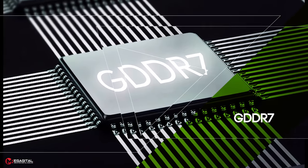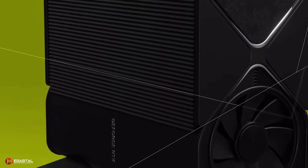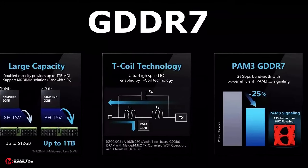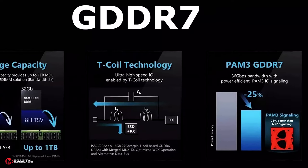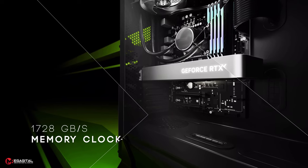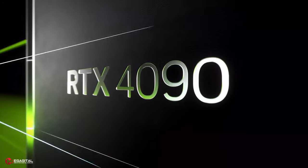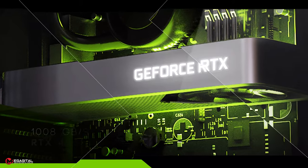The NVIDIA GeForce RTX 5050 series may use GDDR7 memory, which will probably push the 50 series GPUs closer to 100% performance gains at the high end. The GDDR7 standard will offer speeds up to 36 Gbps, doubling the speeds offered by GDDR6. With these data rates, a video card with a 384-bit bus will provide approximately 1728 GB per second of bandwidth. The most powerful card currently available, the RTX 4090, can theoretically offer 1008 GB per second bandwidth.